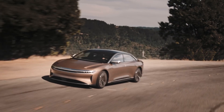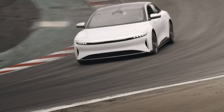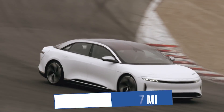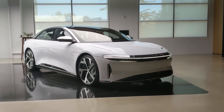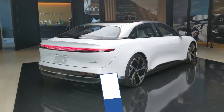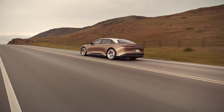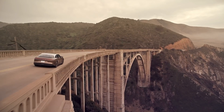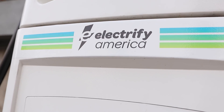The Dream Edition does 0 to 60 in 2.5 seconds and a quarter mile in just 9.9 seconds. The Grand Touring version has an incredible 517 miles of EPA range, starting at $139,000. The Touring version, for the common folk, starts at $95,000 with 406 miles of EPA range. All three versions feature an industry-record 350 kilowatt maximum charging rate, letting you add 300 miles in just 20 minutes, and all come with three years of free fast charging at Electrify America.